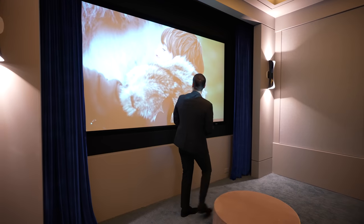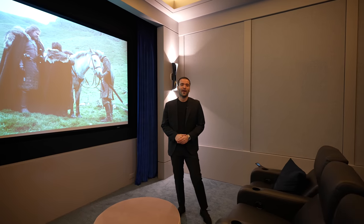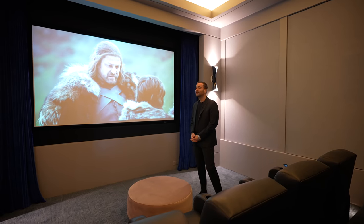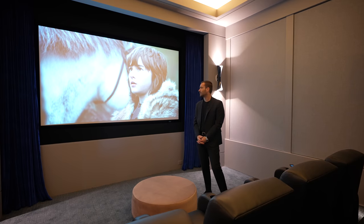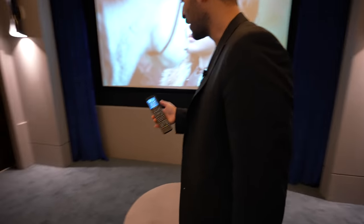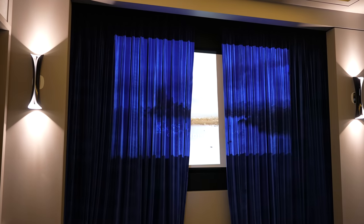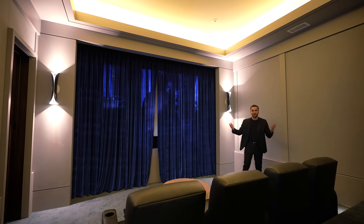We've got Game of Thrones on the projector. You get the full movie theater experience in this room — another great space. Now let's go back to the hallway and continue our tour on the lower level.